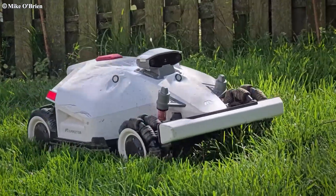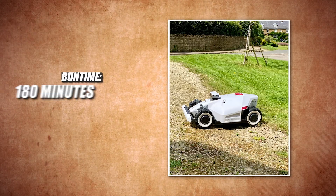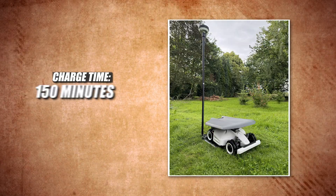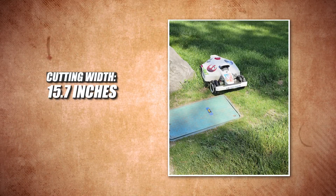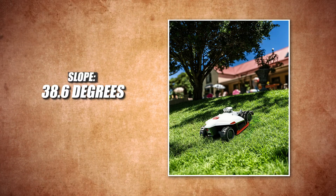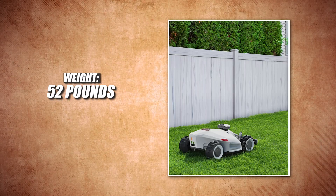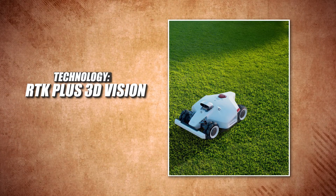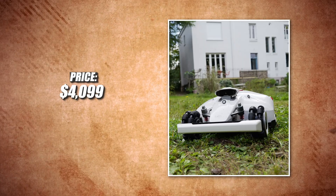Here are the specs. Coverage: 2.5 acres. Runtime: 180 minutes. Charge time: 150 minutes. Cutting width: 15.7 inches. Slope: 38.6 degrees. Noise: 60 decibels. Weight: 52 pounds. Technology: RTK plus 3D Vision. Price: $4,499.